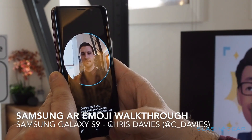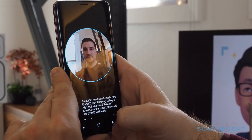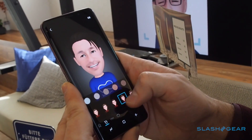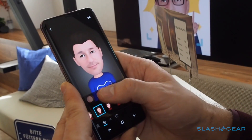AR Emojis are Samsung's animated characters on the Galaxy S9 and S9 Plus, and its response to Animoji on the iPhone X. Unlike Apple's pre-generated characters, AR Emojis work by capturing your face with the S9's 8MP front-facing camera, then automatically generating a cartoon version from that.